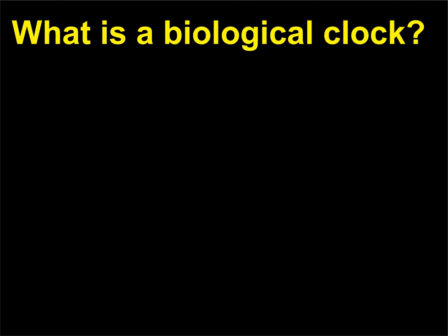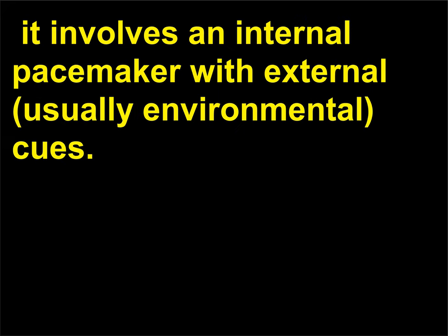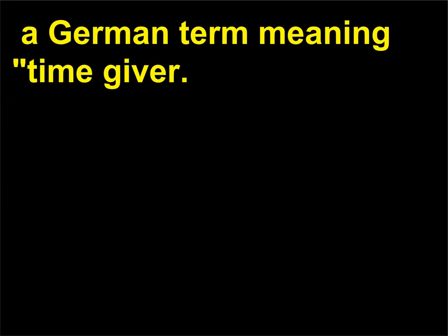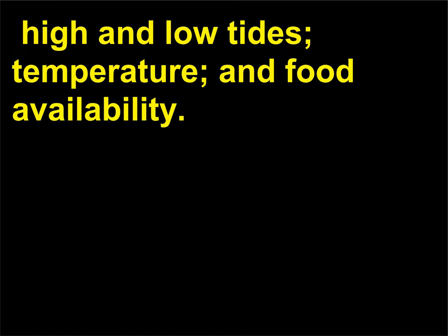What is a biological clock? A biological clock controls a biological rhythm. It involves an internal pacemaker with external, usually environmental, cues. An environmental signal that cues the clock for animals is called a zeitgeber, a German term meaning time-giver. Examples of zeitgebers include light and dark cycles, high and low tides, temperature, and food availability.